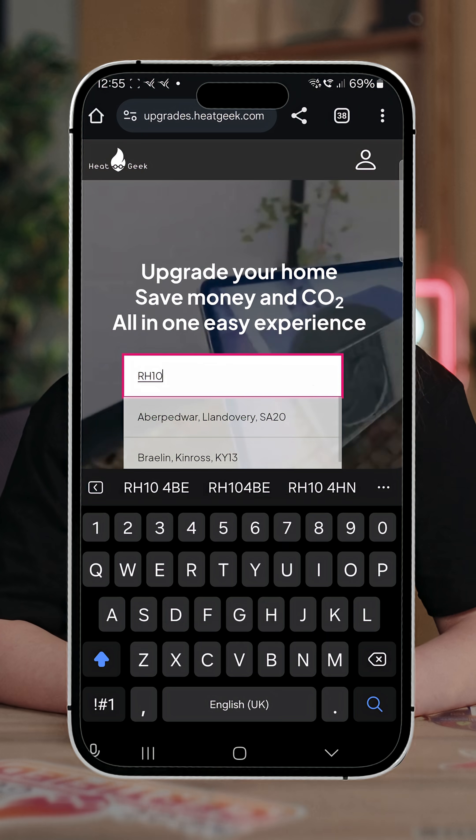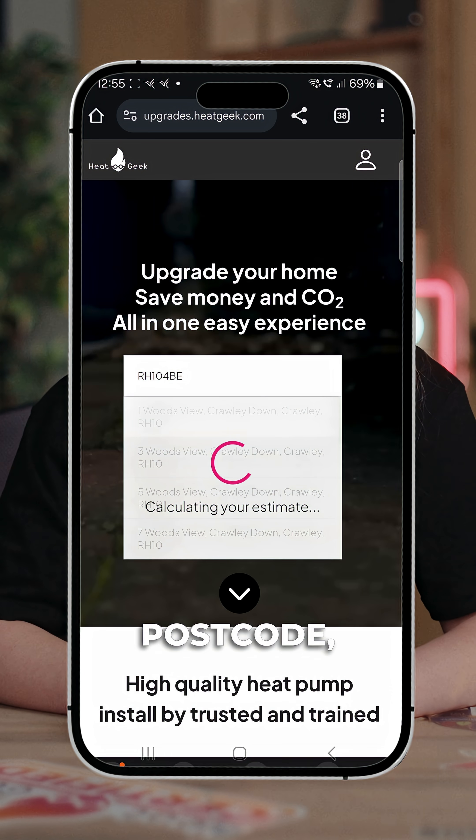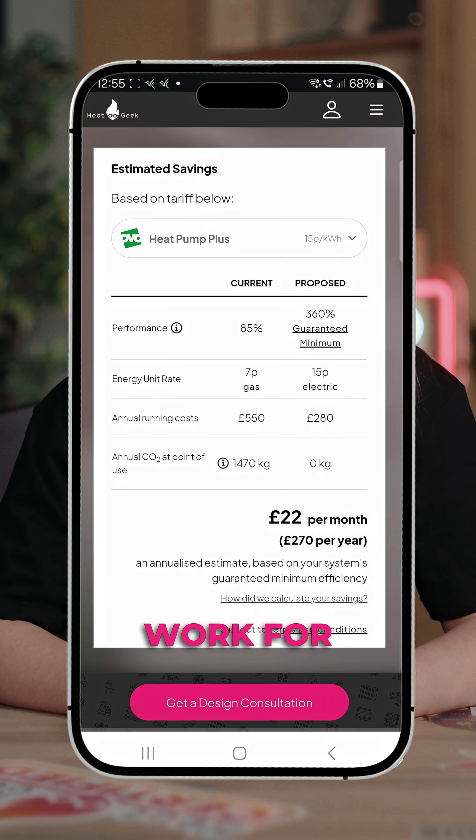Here's the good news: you don't have to figure this out all on your own. Your heat geek installer will walk you through all the options, including costs, savings, and what's best for your specific home and budget. Want to see what we recommend for your home? Head over to our website, pop in your postcode, and we'll show you exactly how a heat pump could work for you.